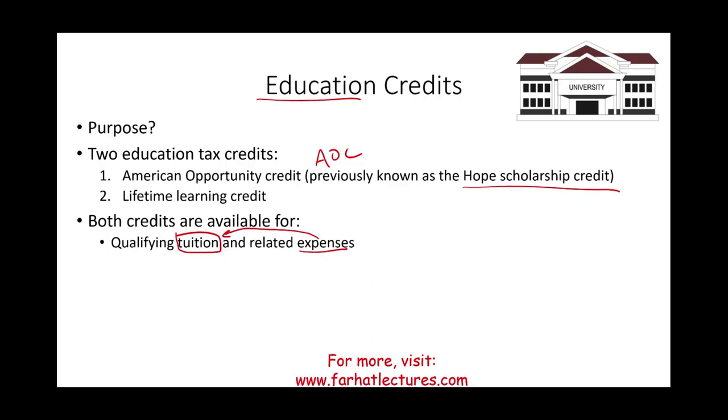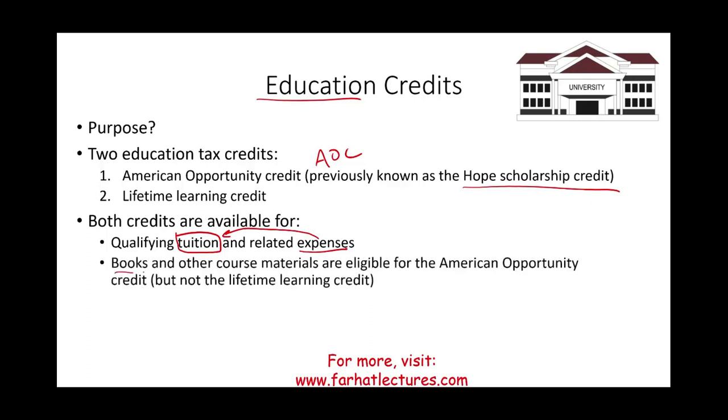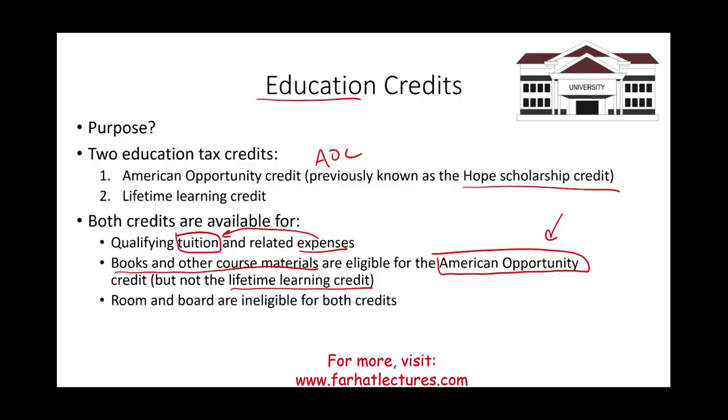Books and other course material are eligible for the American Opportunity Credit, but not for the Lifetime Learning Credit. When attending college, you pay tuition, related fees, and buy books and material. Tuition and fees are covered — considered qualified expenses — under both credits. Books and course material are qualified expenses only under the AOC. Room and board do not qualify under either credit, because you pay for room and board regardless of whether you attend college.